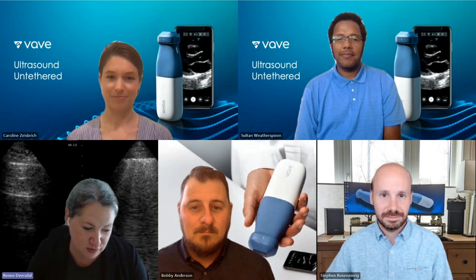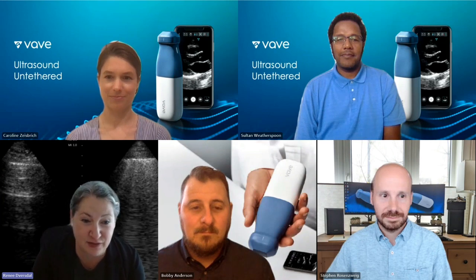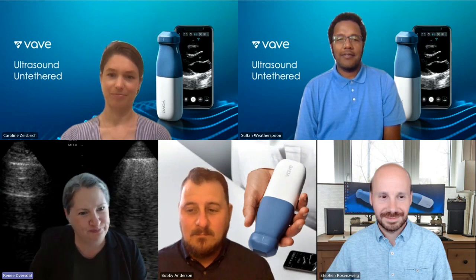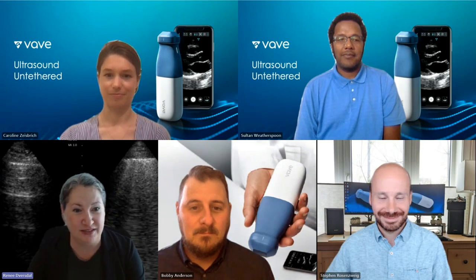Now we're going to meet Sultan Weatherspoon, who is actually up here in the Pacific Northwest with me. He is our lead firmware architect — I've learned a ton about chips, firmware, and FPGA. And finally, we have Dr. Steven Rosenzweig, also up in the Pacific Northwest in Seattle. He is our Head of Ultrasound Imaging, having spent many, many years down at Duke.